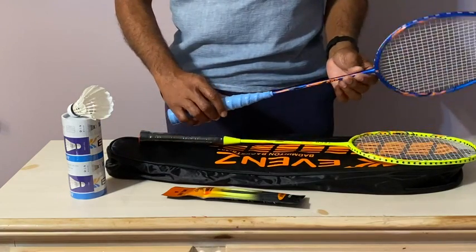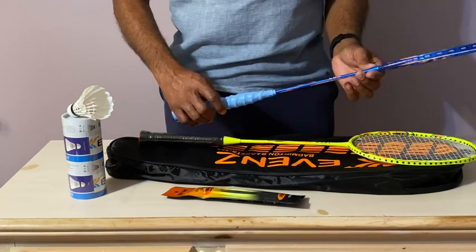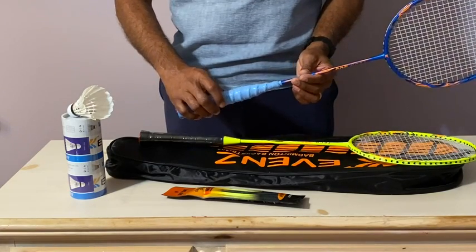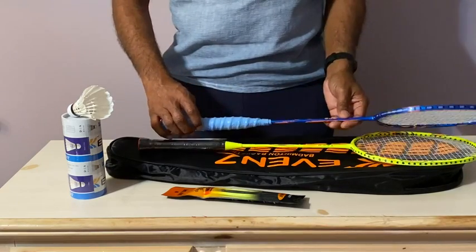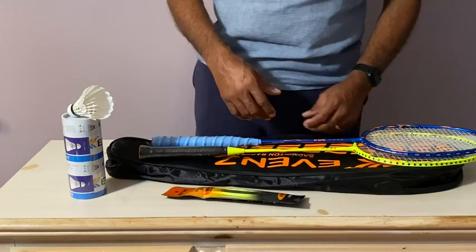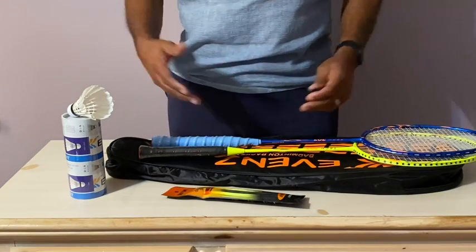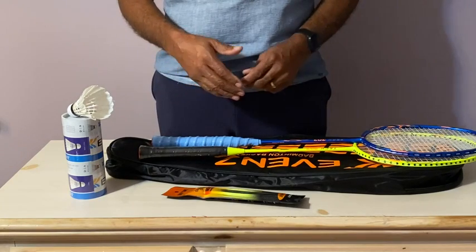I love the fact that the craftsmanship is good. It's one solid piece, and that gives it its durability. You get the bag, the badminton shuttlecocks, and the non-slip grip. There's nothing I dislike about it. The one-piece design works well — I give it a five-star rating.